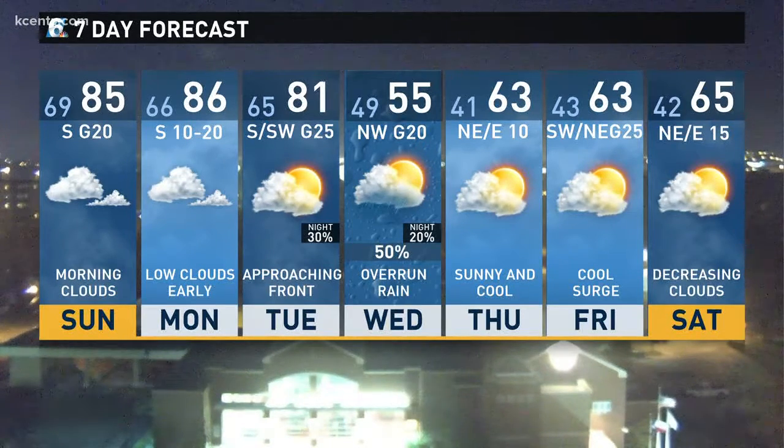Set those clocks back one hour tonight. Curtis, I'm talking to you — set that clock back tonight. Good reminder indeed, Bill. All right, thanks so much.